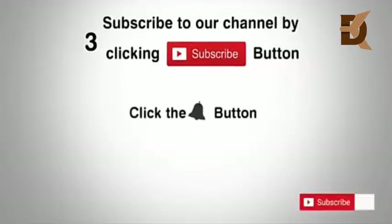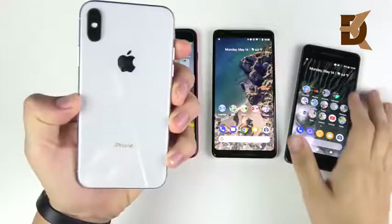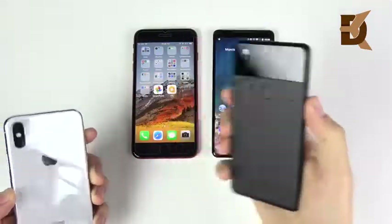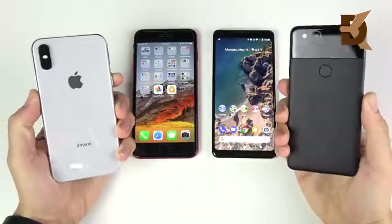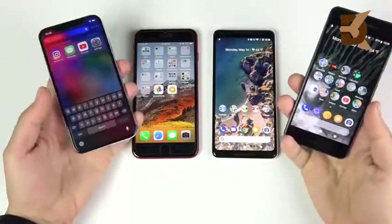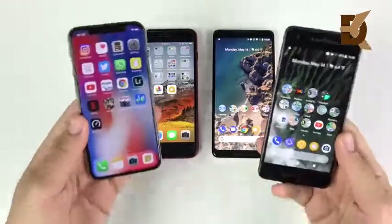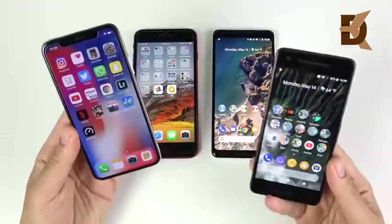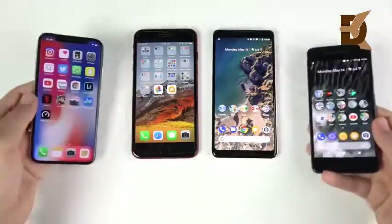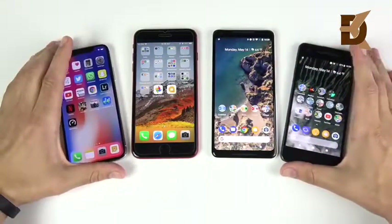Subscribe to our channel by clicking the subscribe button, click the bell button, and enjoy the latest uploads. iPhone or Pixel — honest feelings. I've been using both the Pixel and iPhone series for quite some time now and I want to share my feelings, how they've been working, what I think about them as an experienced user of both. If you enjoy these types of videos, consider subscribing.